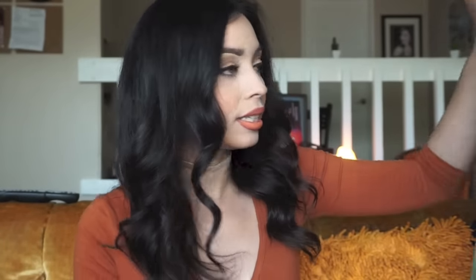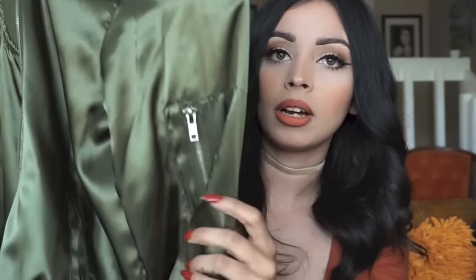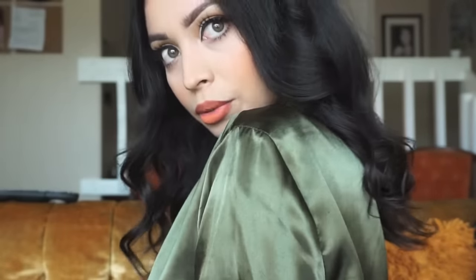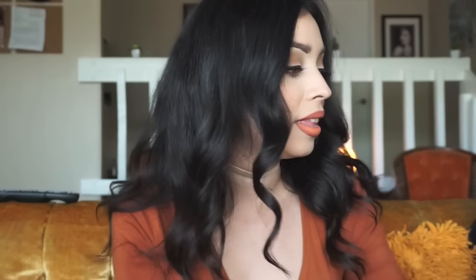This is a green satin bomber — my mom got it for me. I really like it; I like satin a lot. It's a little contradicting with the colors right now but it's cute. I actually like bigger sizes on me — I love the oversized look. It's a size medium and it looks really cute.